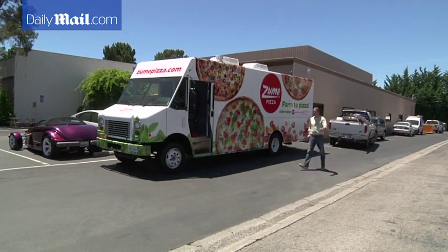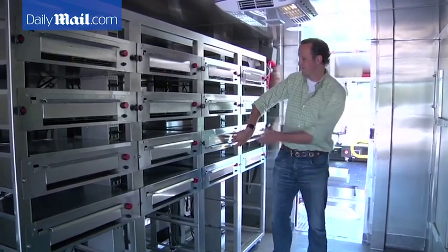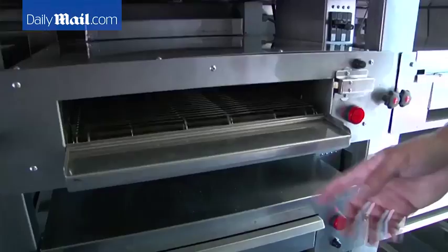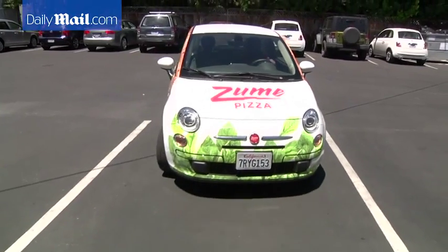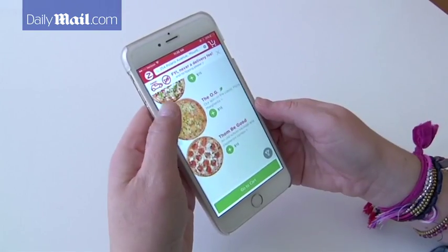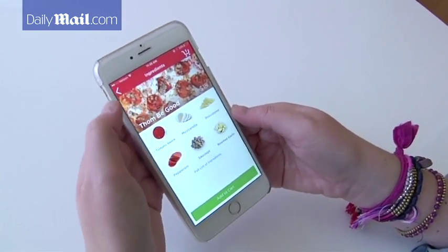Zoom says its biggest innovation is inside this delivery truck. It has 56 ovens to bake the pizzas on route to its customers starting this fall. The startup wants to shorten delivery times with software to anticipate when and what kind of pizzas customers will order. When they place their order, their pizzas could arrive piping fresh in as little as five minutes.